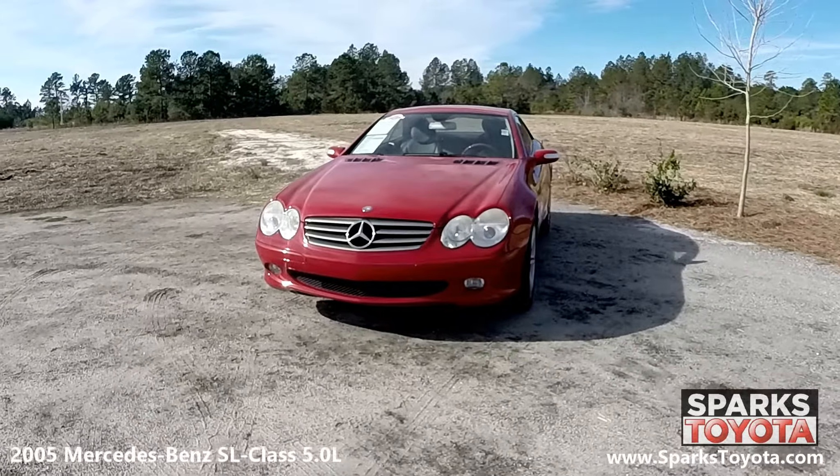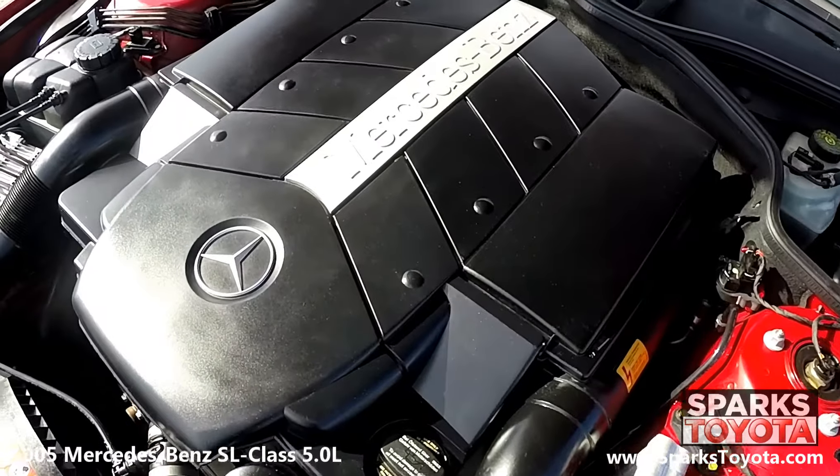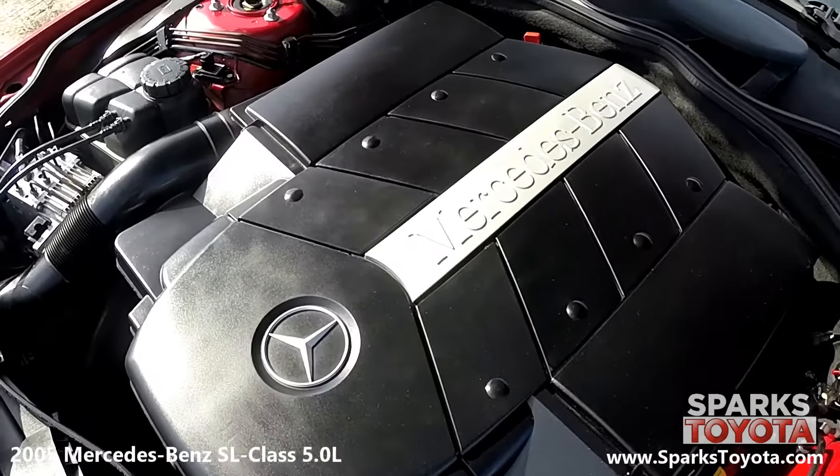Under the hood, you have a very powerful 8-cylinder 5.0L engine with an automatic transmission. This Mercedes-Benz has rear-wheel drive and it's estimated that drivers will receive 20 miles per gallon on average. Let's not forget that this Mercedes-Benz only has 68,000 miles on it.